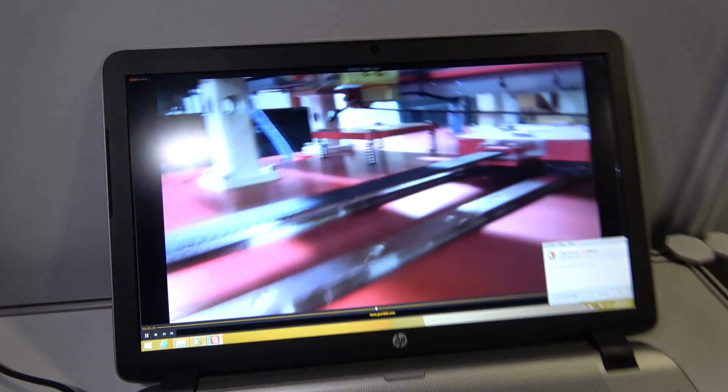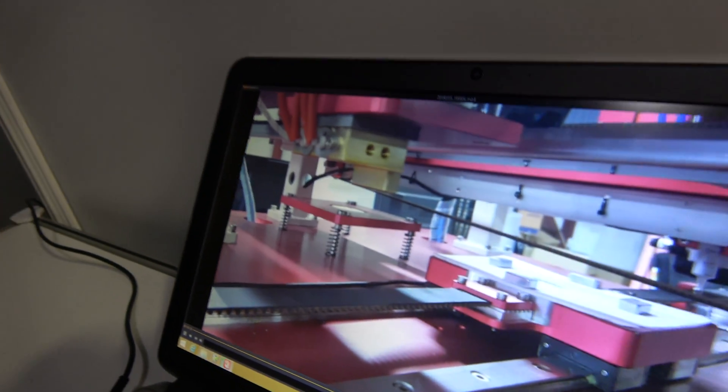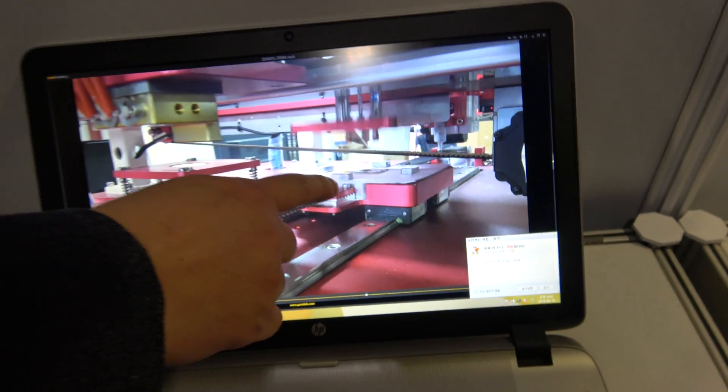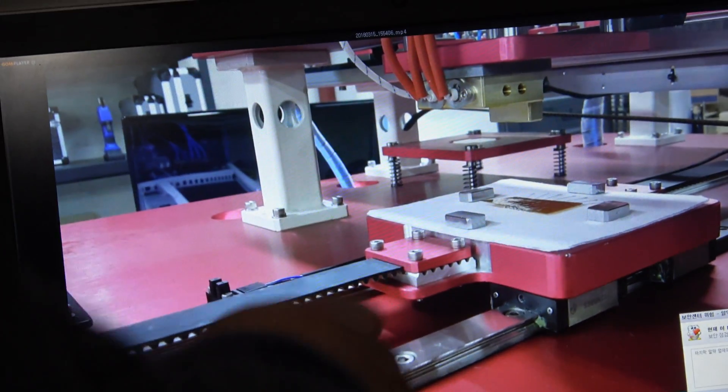This video shows the new production equipment — pick and place — for the device. You can see the PCB located on the surface of fabric and bonded together by heat.